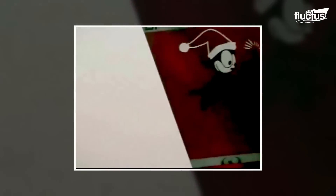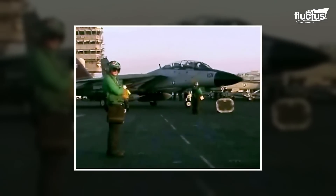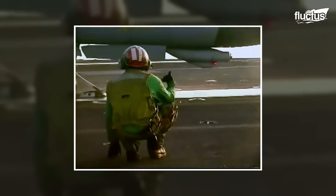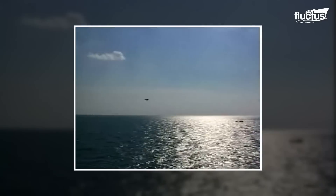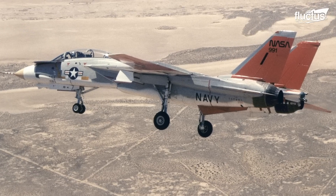Next came the F-14 Tomcat. Similar to its predecessor, the F-14 also has variable sweep wings, which allowed the aircraft to operate at both high and low speeds. The F-14 was the U.S. Navy's choice over the Air Force's F-111. With a slimmer design, it had the ability to roll and turn at supersonic speeds. In a dogfight, the F-14 would likely win out over the F-111. However, the F-14's payload capacity was much less than the F-111.